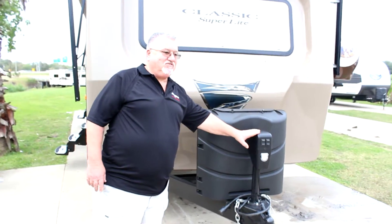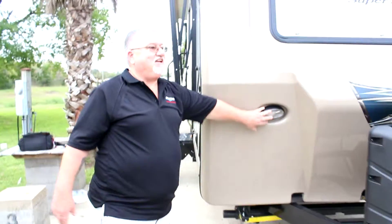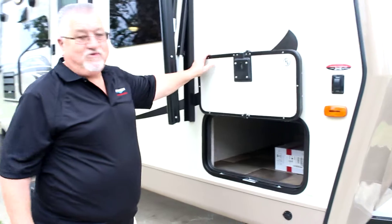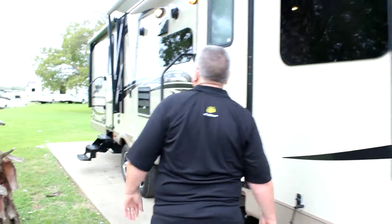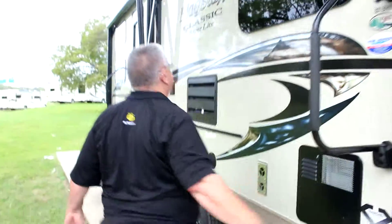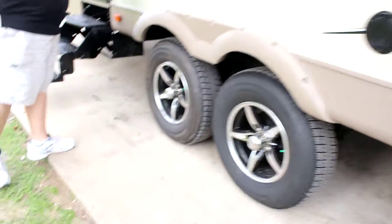We've got power jacks, gas bottles, docking lights, complete flow through storage. We have awning lights, all frameless windows, aluminum wheels, and dual awnings.